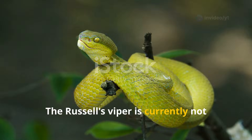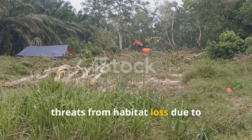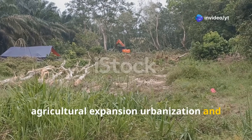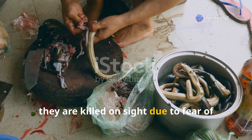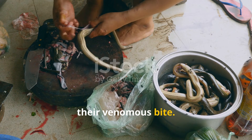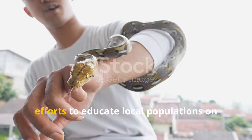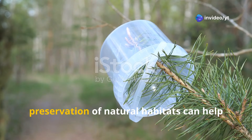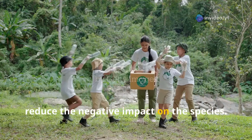The Russell's Viper is currently not considered to be endangered, but faces threats from habitat loss due to agricultural expansion, urbanisation and human-wildlife conflict. In some areas, they are killed on sight due to fear of their venomous bite. Russell's Vipers are not under significant conservation programmes, but efforts to educate local populations on snake safety and to promote the preservation of natural habitats can help reduce the negative impact on the species.